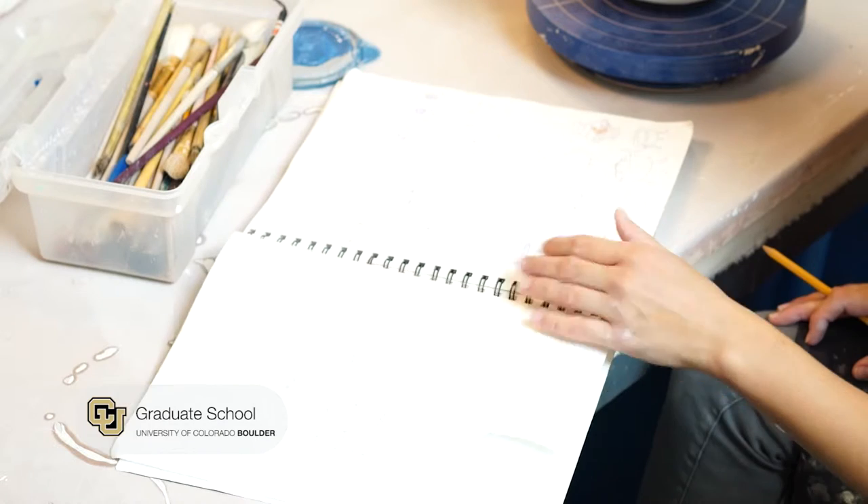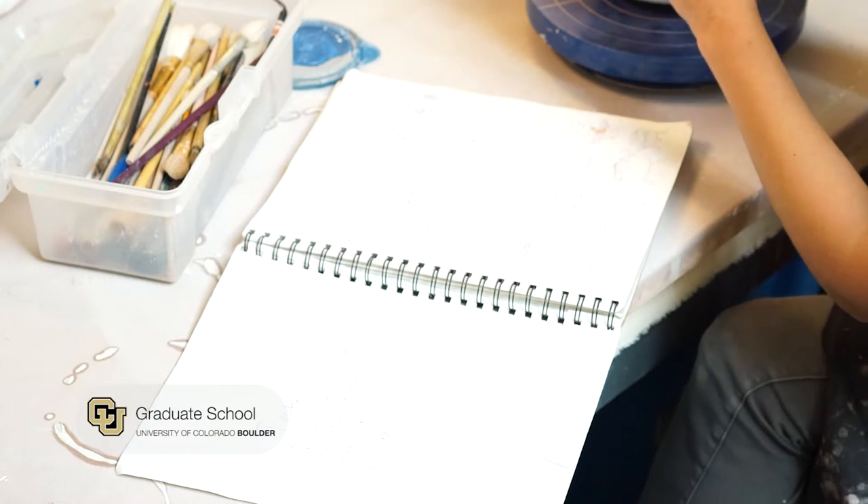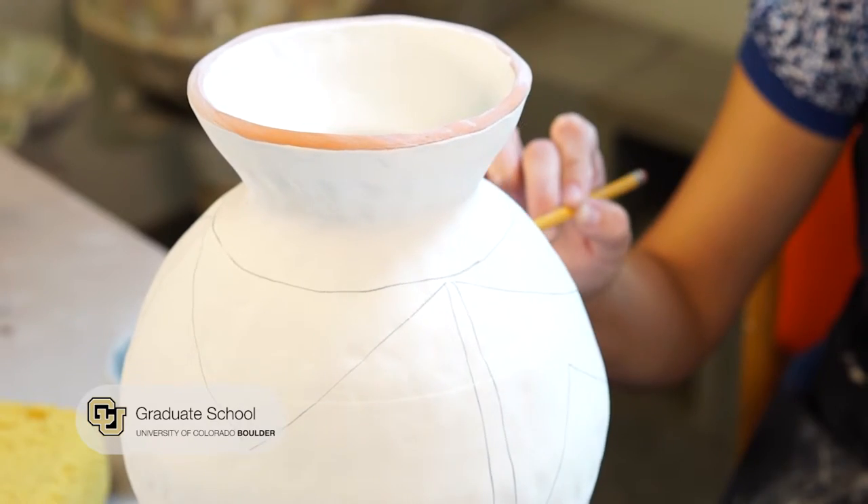I really love how ceramics is so intimately shaped by hand and then also used in everyday life and such an integral part of living. That's why I'm attracted to ceramics. I really use the history of ceramics as a starting point and kind of base all of my work around that.